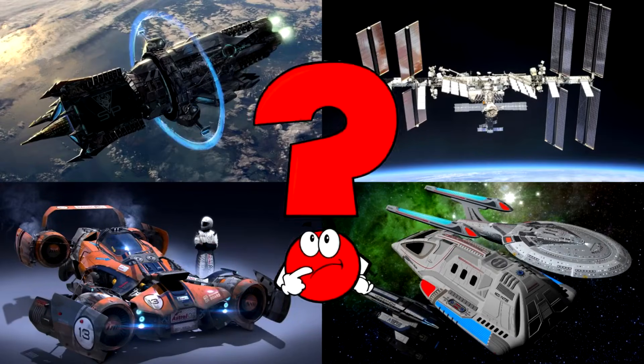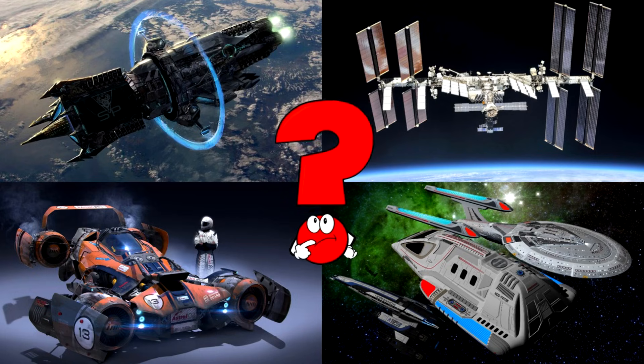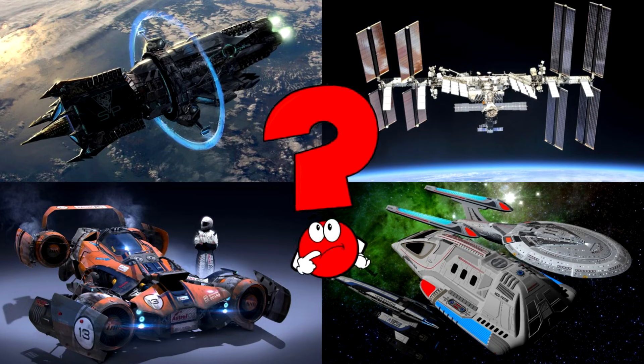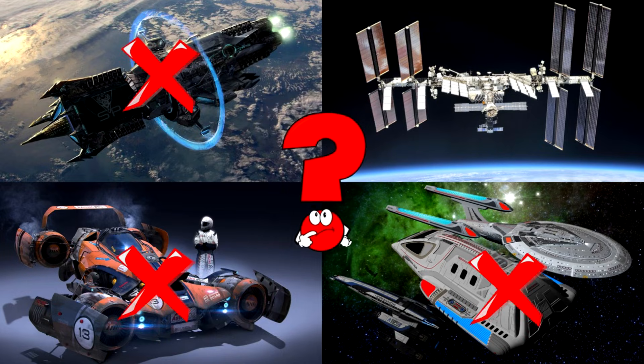Which picture shows a giant space laboratory orbiting Earth with huge solar panels? The International Space Station is a home and research center for astronauts floating high above our planet!